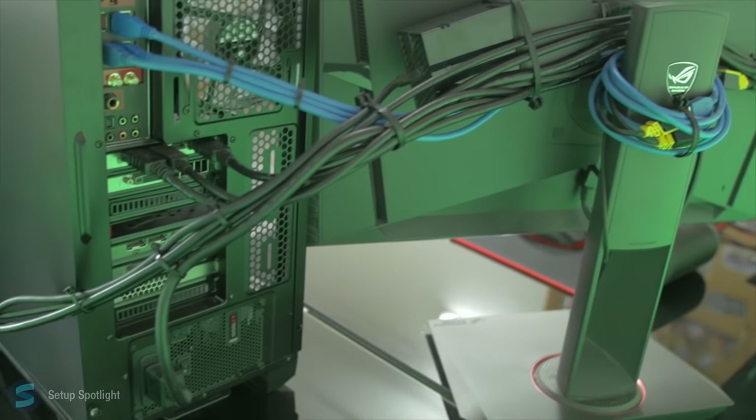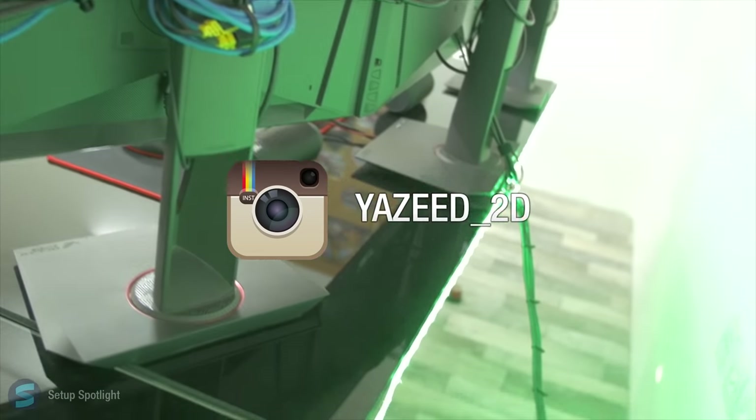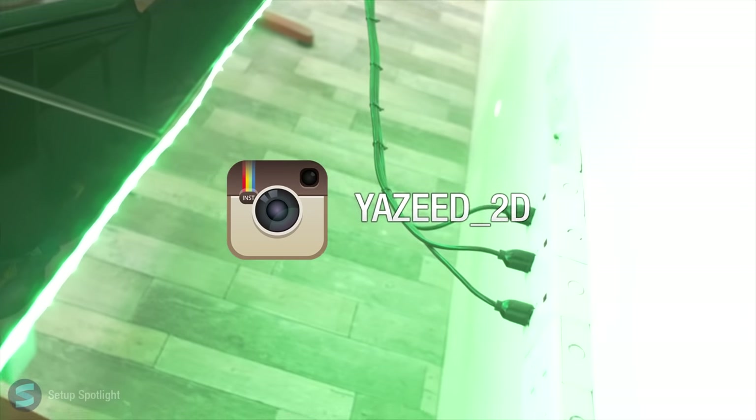And to wrap it up, I want you guys to head on over to Yazeed's social links and send some love his way. He has tons of pictures of his setup on his Instagram, which is Yazeed underscore 2D. And he will be posting a full room tour to his YouTube channel very soon, so go subscribe — link below.